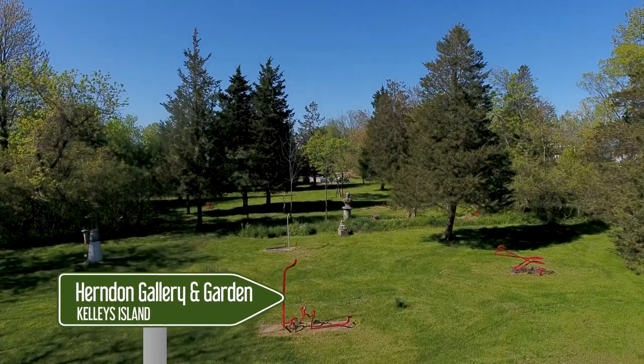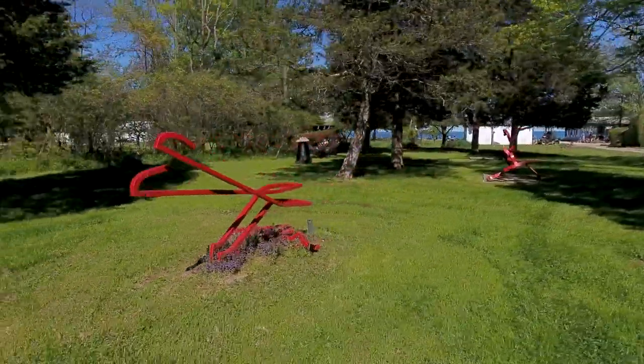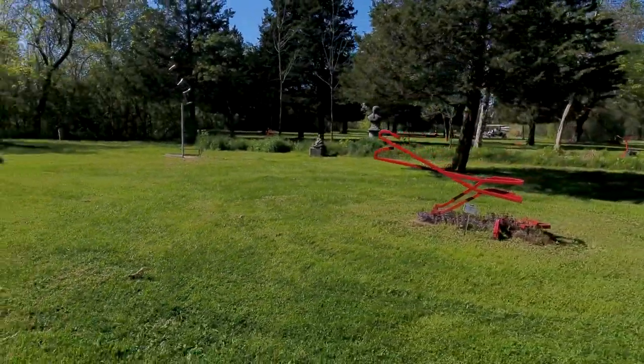We decided around 1998 or so to start doing this a little more seriously. For a long time I was teaching — almost 34 years. We had a big place there and sculpture was everywhere, and we thought it would be nicer to bring it here.